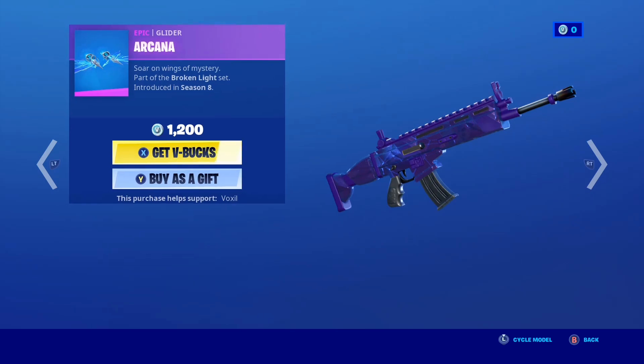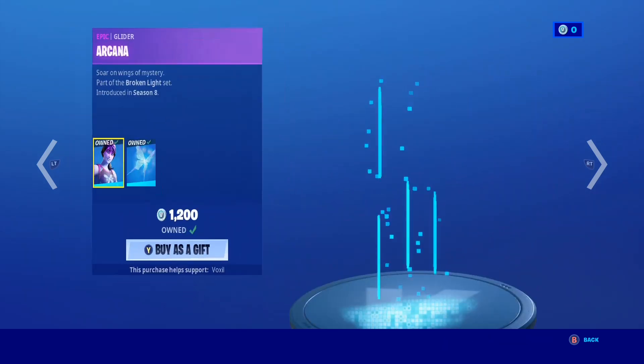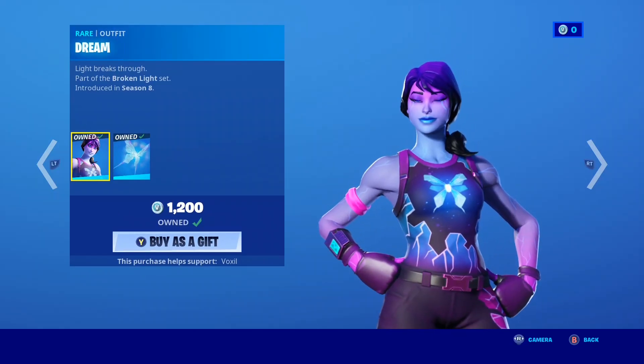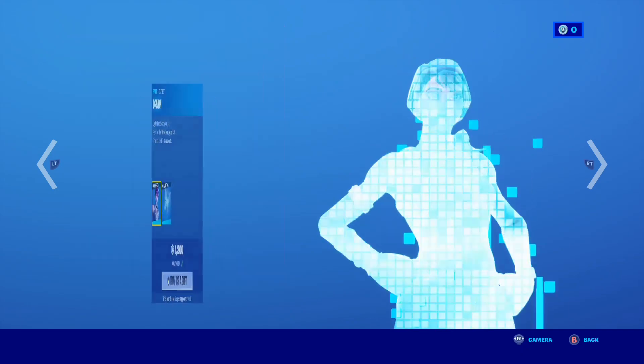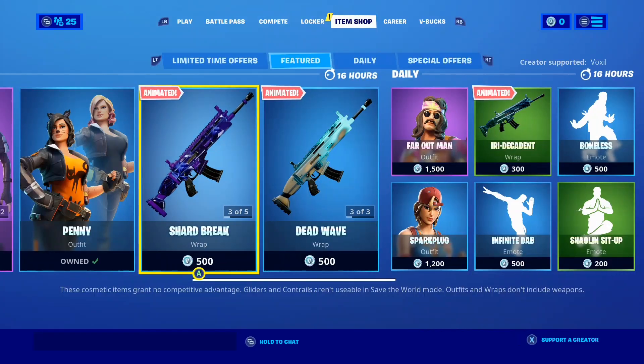Of course, the Shard Break Gunwrap is back in the shop, as well as the Arachna Glider. And of course, the Dream Skin has made a return, as well as the Lumino Skin. Pretty sick skin — I honestly like the Dream Skin, that's why I own it. It's such a dope skin.